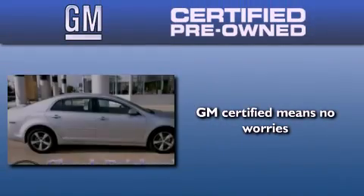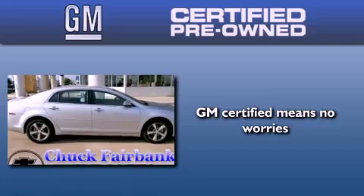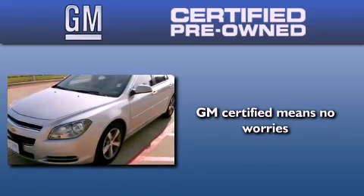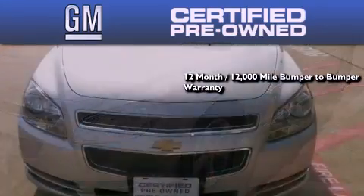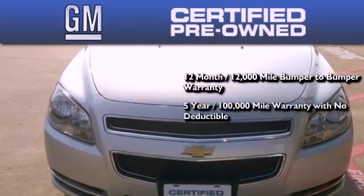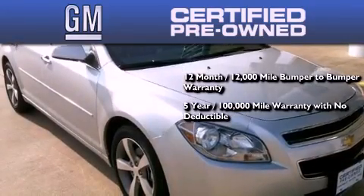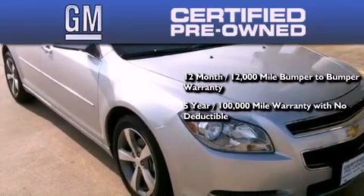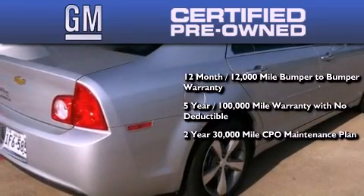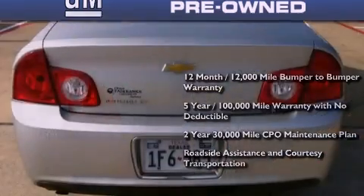A GM certified used vehicle can deliver more satisfaction and certainty than any ordinary used vehicle. GM certified means you get a 12-month, 12,000-mile bumper-to-bumper warranty, a 5-year, 100,000-mile powertrain limited warranty with no deductible, a 2-year, 30,000-mile standard CPO maintenance plan, plus roadside assistance and courtesy transportation.